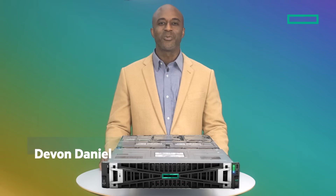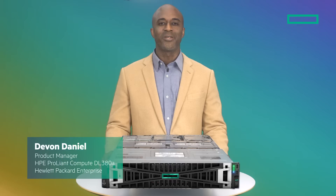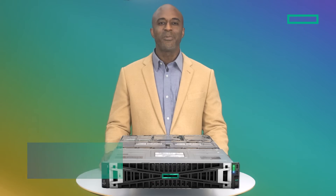Hi, I'm Devon Daniel, the product manager for the HPE ProLiant Compute DL3ADA Gen 11 server. You may not be familiar with this server, and that's why I'm here — to tell you about this recent addition to the HPE ProLiant Compute family of servers, introduced in March 2023.